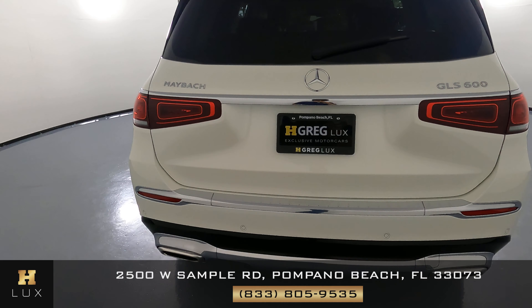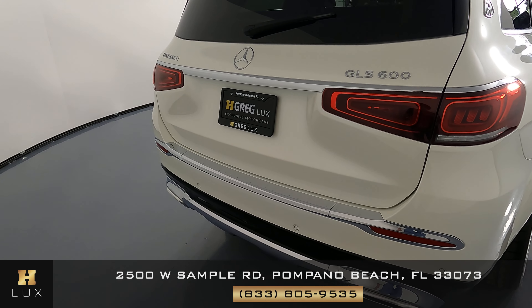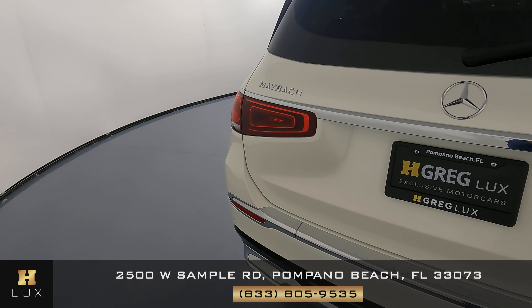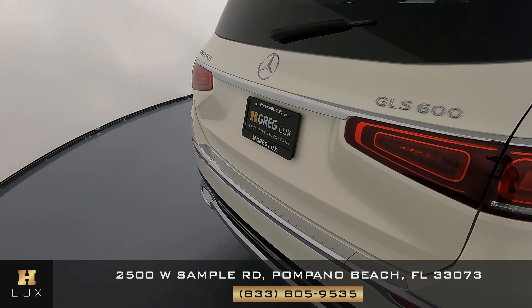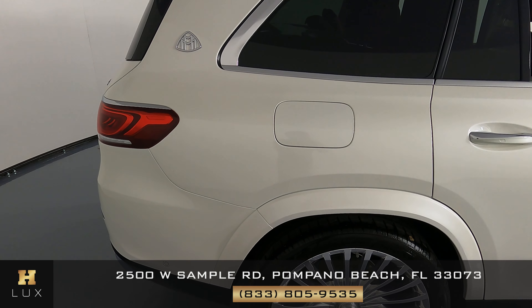Now let's move on to the back of the vehicle. Everything's looking good — I'm not seeing any type of damage. As of now, the overall state of this vehicle is in excellent condition.